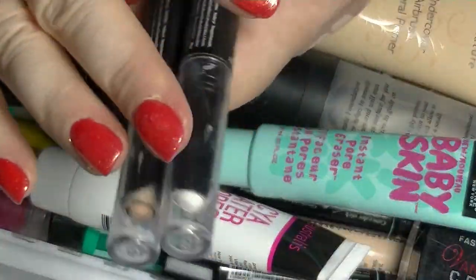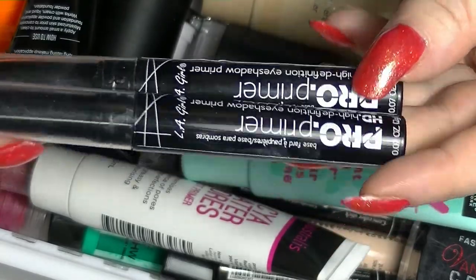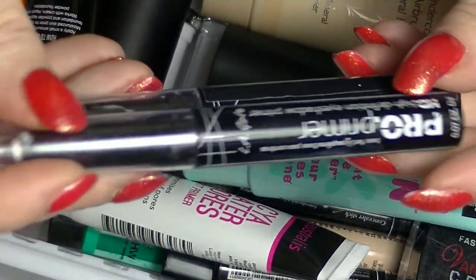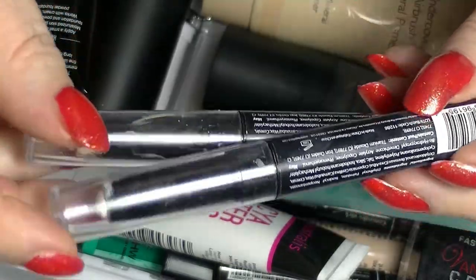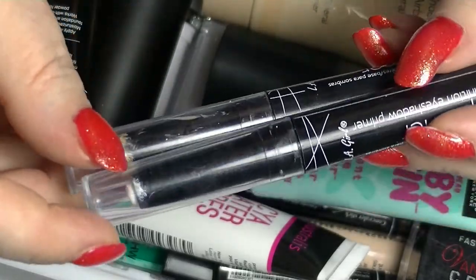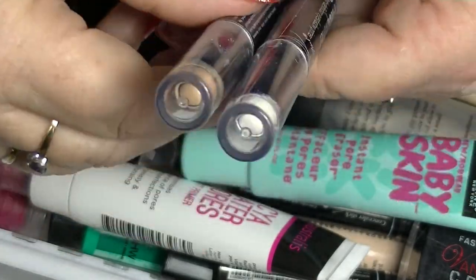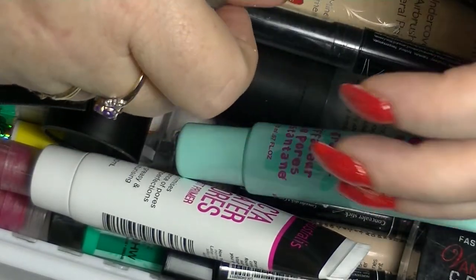Then I have these two eye primers from LA Girl — I'm kind of currently using them. They are the only eye primers I've got. I'm trying to use them all up so I can just start using colour tattoos. One day I'm going to get a MAC Painterly Paintball, but not until I've used all the others. So I have white and nude — they work fine.